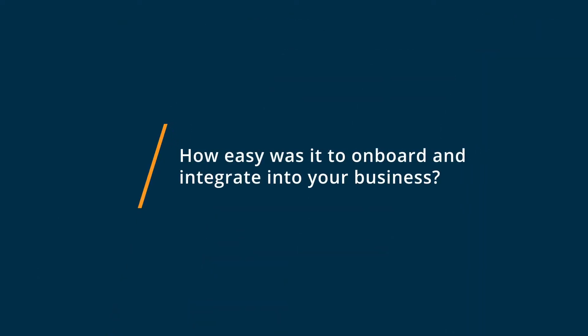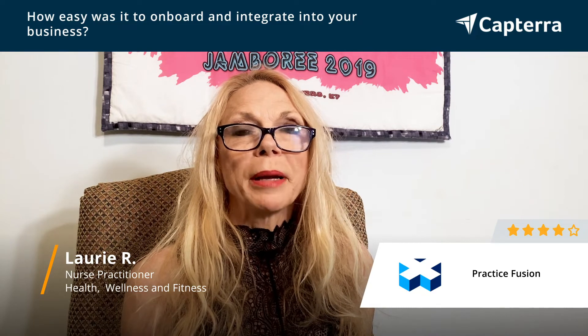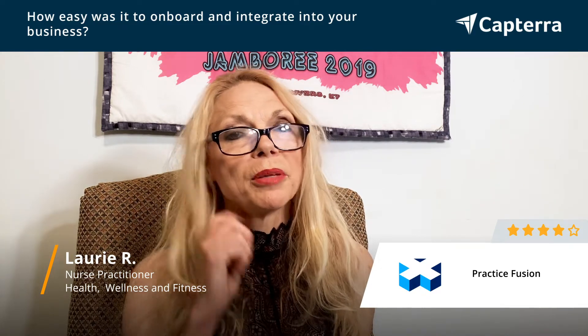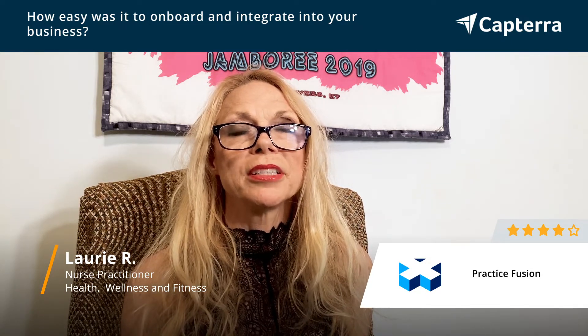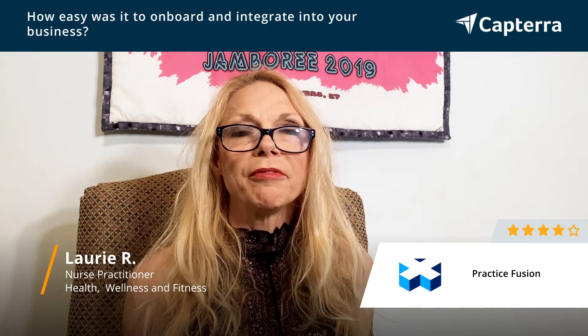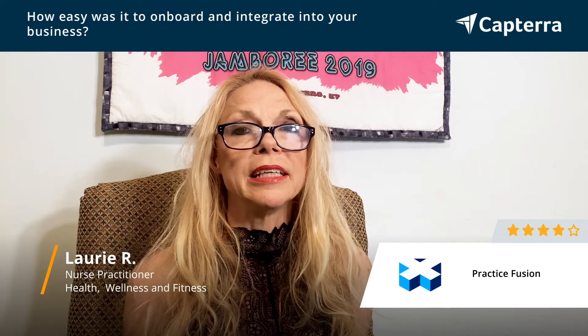Getting started with Practice Fusion is super simple. Just open up the website, log in, download the app and log in if you're using the mobile version, and just click on the key components that you need to do. I can be doing this on the go or in my office — very simple to get started and access just those key things without going through a lot of different pages.